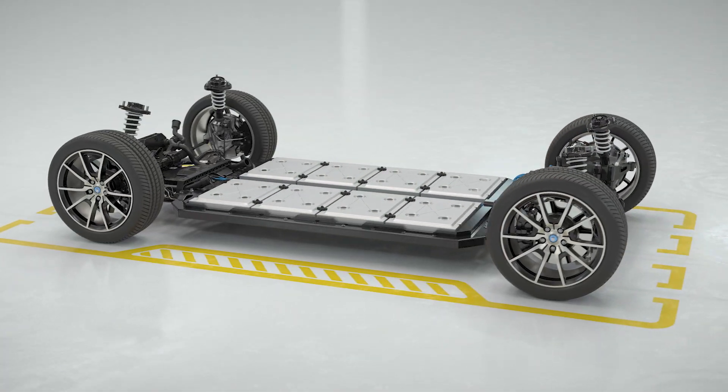Welcome to our series on automotive materials testing. I'm Roshni Thomas, an applications engineer at MTS, and today we're going to talk about fully electric vehicles with a focus on high voltage batteries.